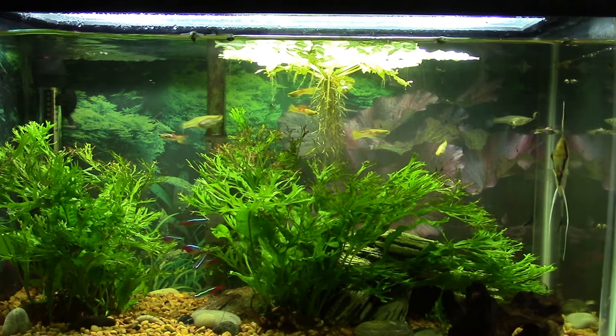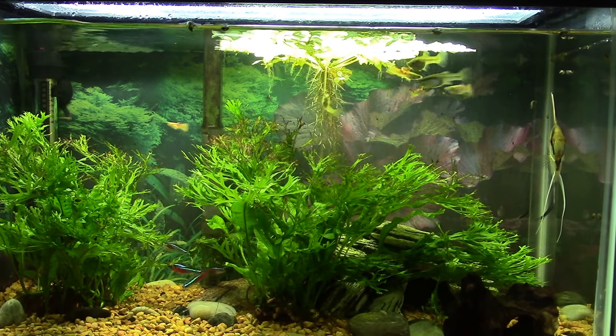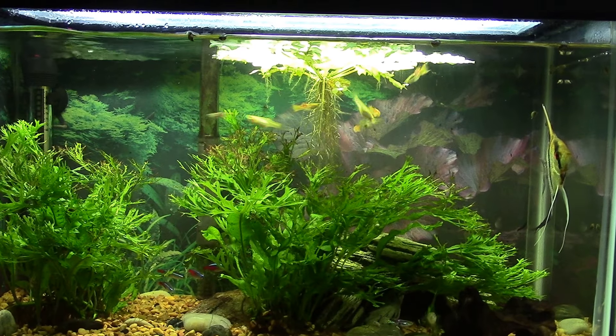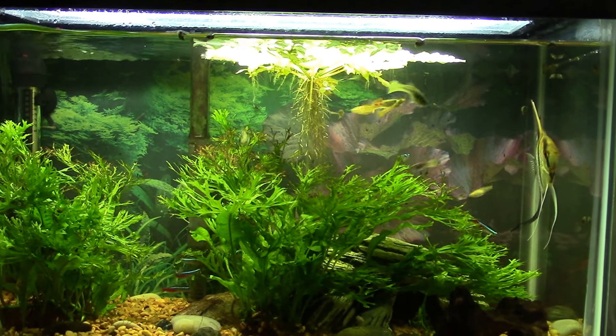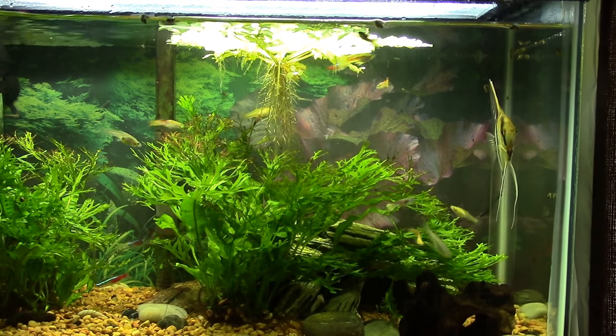This is my 10 gallon office tank. I just got the lights turned on a little while ago, and normally what I do is get in here and start collecting up all the snails that have come to the surface during the night. Then I take them downstairs and throw them in Butterbean's tank — my figure eight puffer downstairs in my brackish tank.